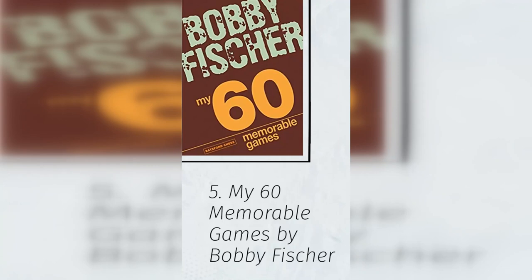5. My 60 Memorable Games by Bobby Fischer. This book is one of the most obvious entries to the list. A lot of people put Bobby Fischer in their list of the top 3 chess players of all time, along with Garry Kasparov and Magnus Carlsen.